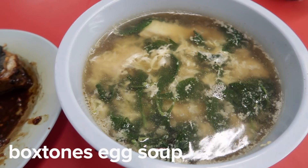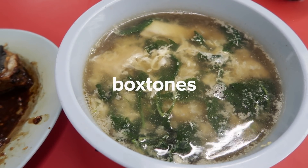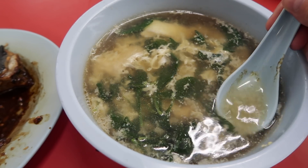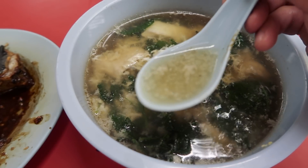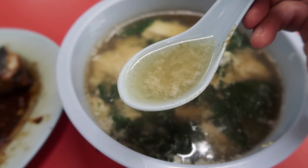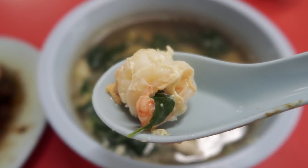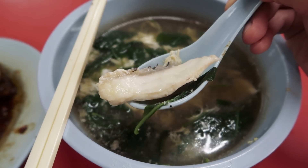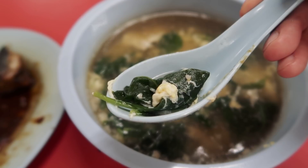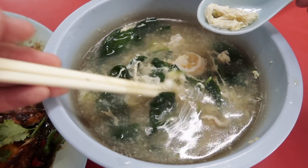Lastly, the boxthorn egg soup — they spell it Boxtones, B-O-X-T-O-N-E-S, but it's actually boxthorn, B-O-X-T-H-O-R-N — which is wolfberry leaves. The soup has a very comforting rounded savoriness. There's actually a depth to it, though it's not stock-based; the flavor comes from dried fish, I suspect. Inside you have sliced pork, small to medium prawns, sliced fish, and everything is fresh. The wolfberry leaves are boiled but still retain their crunch. It's a big portion for the price — $7 — and it's a great one-dish meal eaten with rice.